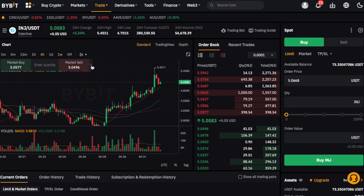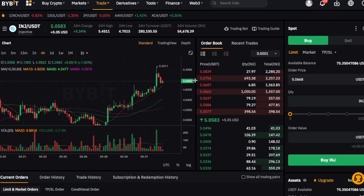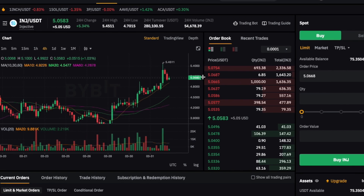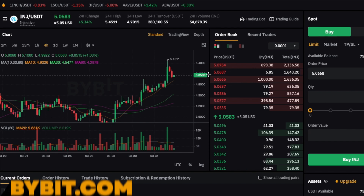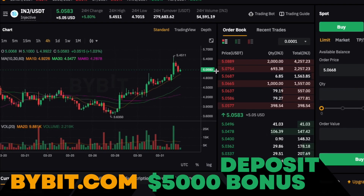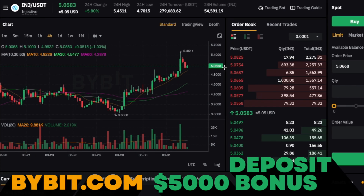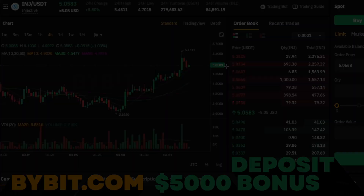If you want to buy, trade, or leverage trade Injective, you can do so on a centralized exchange. My go-to is Bybit. If you sign up to Bybit using the link in the description, you can get up to $5,000 as a sign-up bonus.